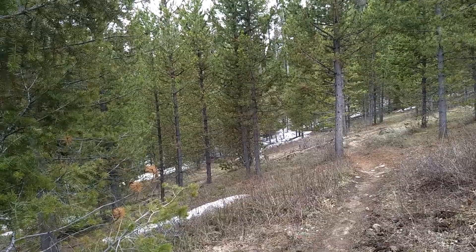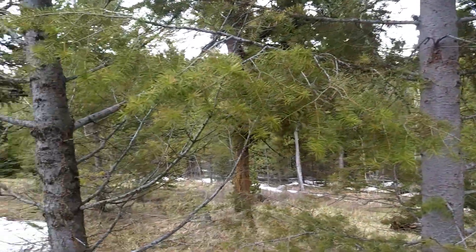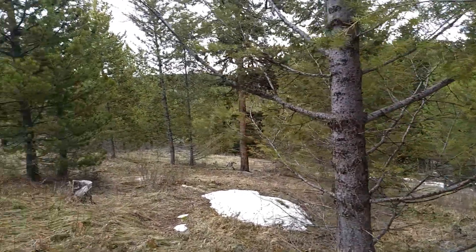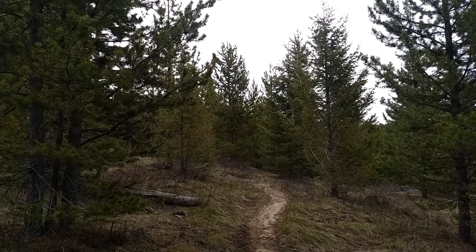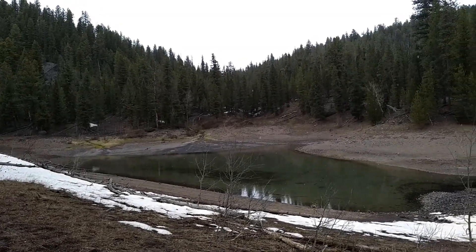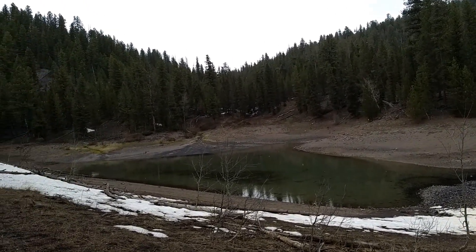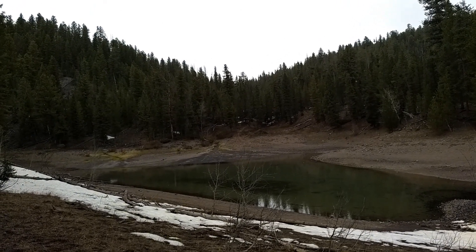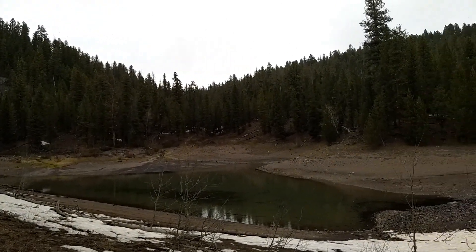We're the only ones out here. This is the first little lake we come to. Sounds like there's a little spring though — maybe that's why they call it 'Spring.'